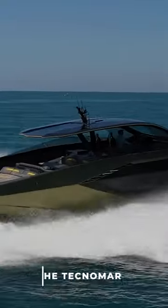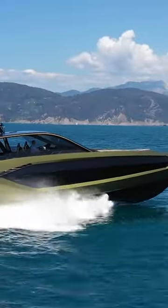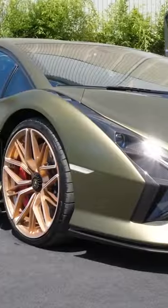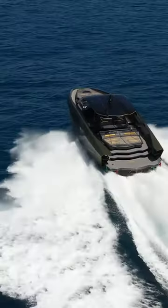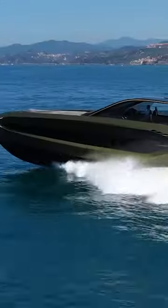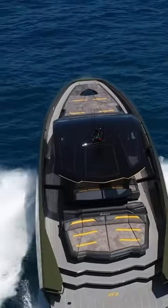Number 6, the Technomar. The Technomar directly borrows design cues from the Lamborghini Sian FKP37. Although both a car and a boat need to be highly aerodynamic and streamlined, there are many other ways that the Technomar goes above and beyond — including the angular bodywork, of course.